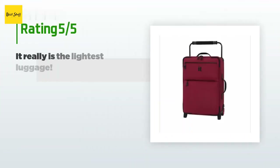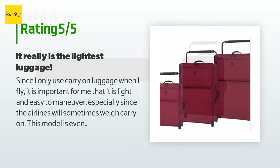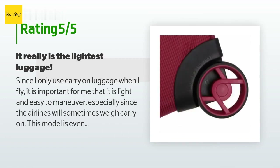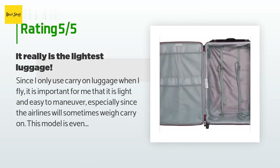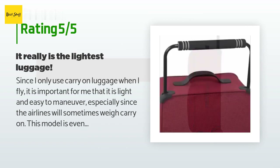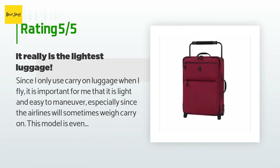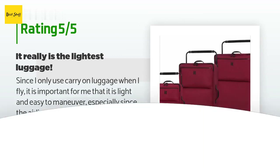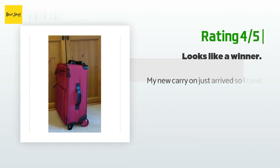166 customers have reviewed this product and the average rating is 4.5 stars. A customer said: since I only use carry-on luggage when I fly, it is important that it is light and easy to maneuver, especially since airlines will sometimes weigh carry-ons. This model is even a little smaller than the previous carry-on I own. I wish the zipper compartment on the outside were a little wider so I could easily fit manila folders inside without having to wedge them in.